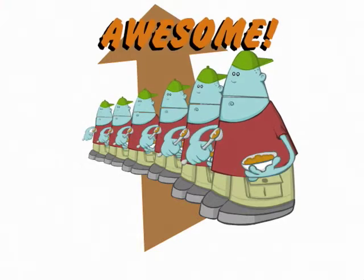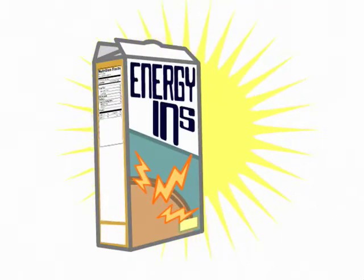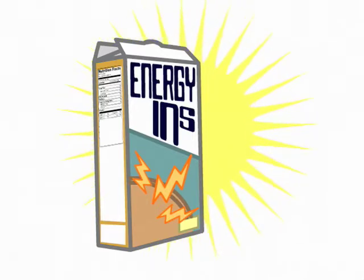Energy Ends is one of many foods that provide you with calories. Cereal is only one part of a balanced diet.